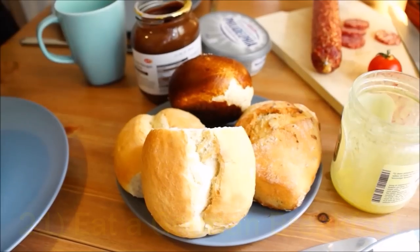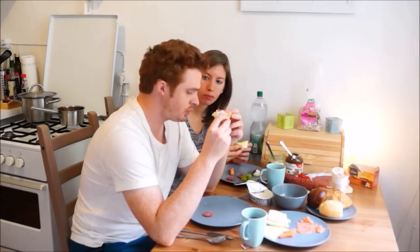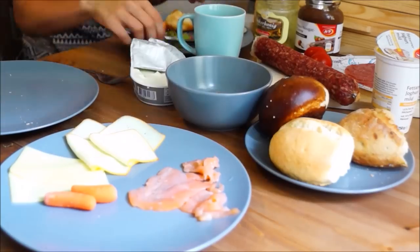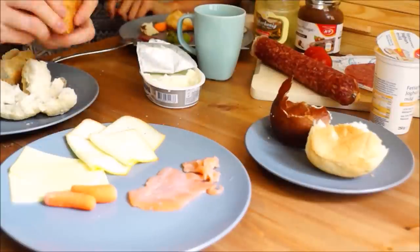The Germans sure know how to enjoy a hearty breakfast, and we recommend you try it too. Breakfast usually offers a wide sampling of loaves and bread rolls accompanied with various deli cuts and cheese.